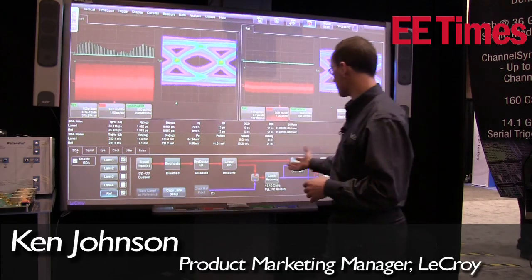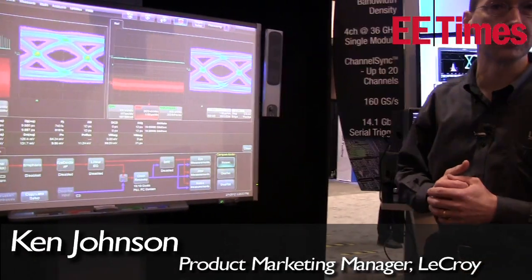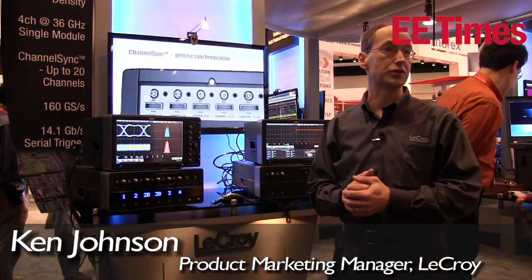This is an entirely new framework for LeCroy that we'll be launching formally in about 3 months. This is also a preview of our LabMaster 10Zi, which will be a 60 gigahertz real-time oscilloscope.